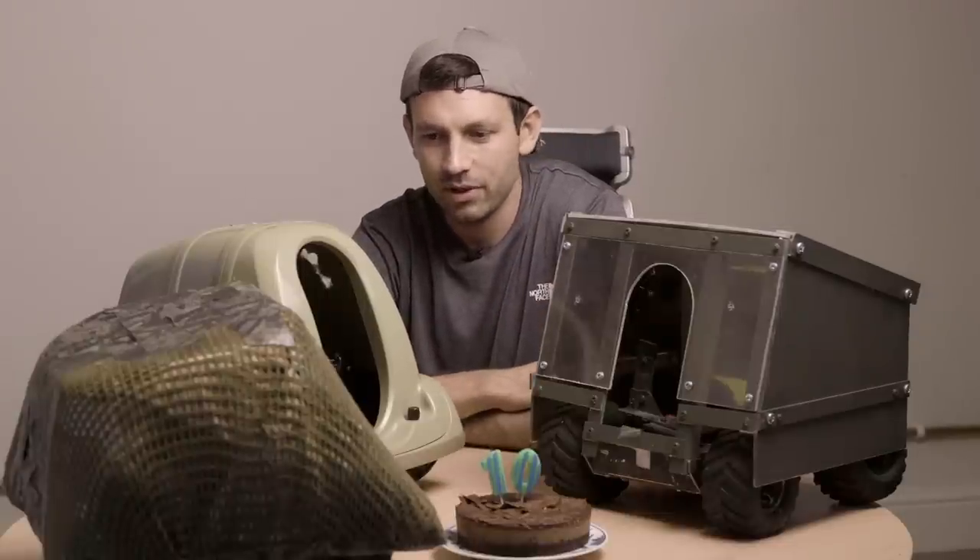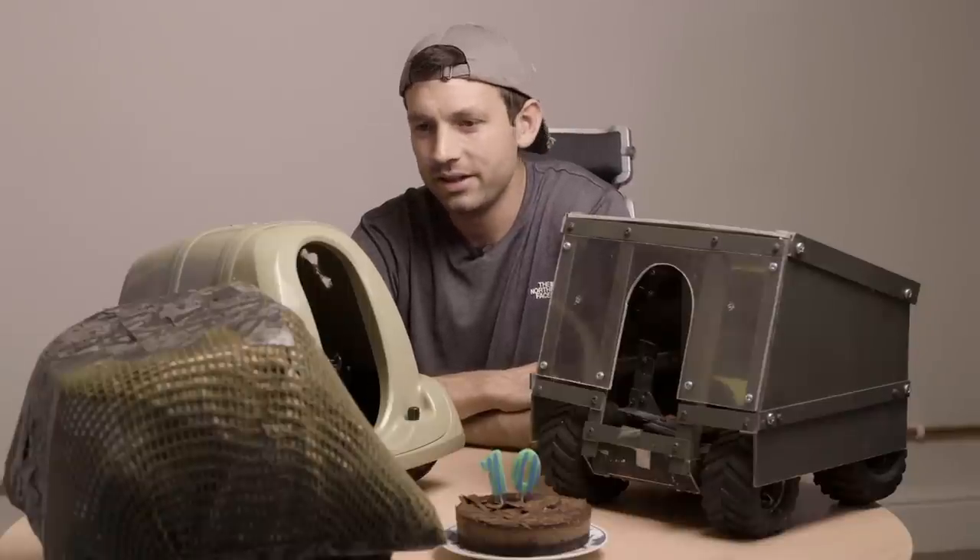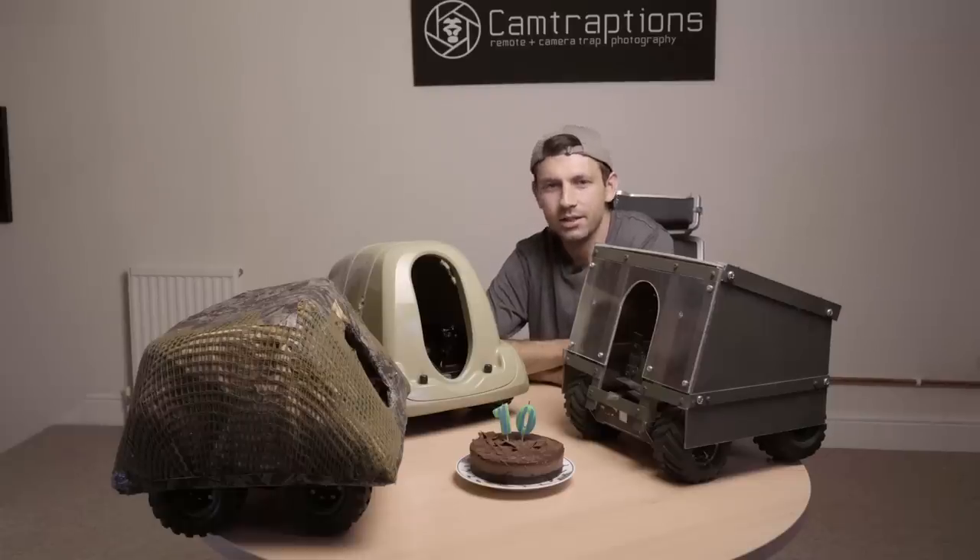When it was finished, my brother and I booked a trip to Tanzania and it was quite a leap into the unknown. I had no idea whether the animals would let the Beetlecam anywhere near them, whether they would destroy it straight away. But I thought in order to try and get something different, it was worth giving it a go.